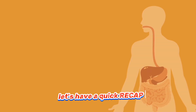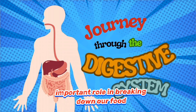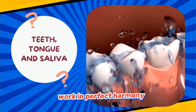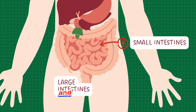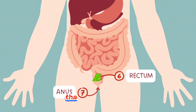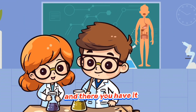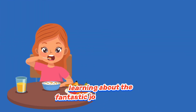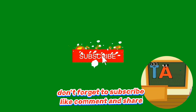Let's have a quick recap. The digestive system plays an important role in breaking down our food. Our journey starts in our mouth where the teeth, tongue and saliva work in perfect harmony, then travels through the oesophagus, stomach, small and large intestine, and then leaves through the anus. That was a whirlwind journey through the marvellous digestive system. I hope you had a blast learning about the fantastic journey our food takes. Keep being curious. Don't forget to subscribe, like, comment and share.